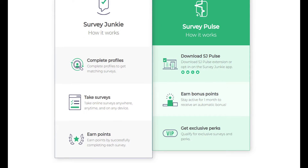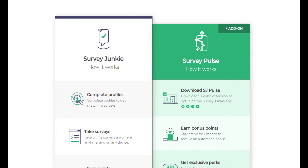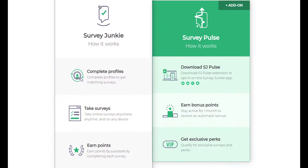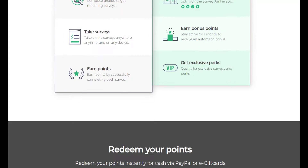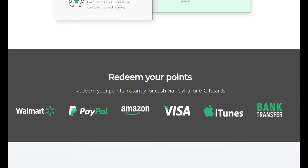As you start the process, plan to answer questions about your living situation, income, shopping habits, pets, and level of education. Once you create a profile, you can maximize the rewards you earn by downloading the Pulse app. This browser extension lets you earn more points for each survey you take, and you can also get access to exclusive rewards by sharing your browsing activity. You'll also be eligible for more surveys in general if you have this browser extension on your computer.